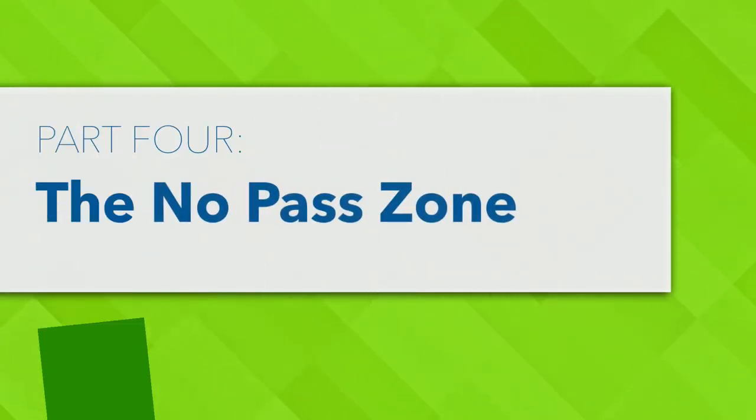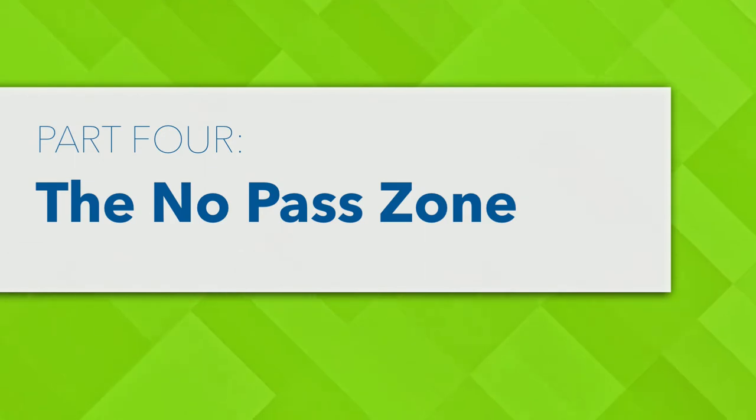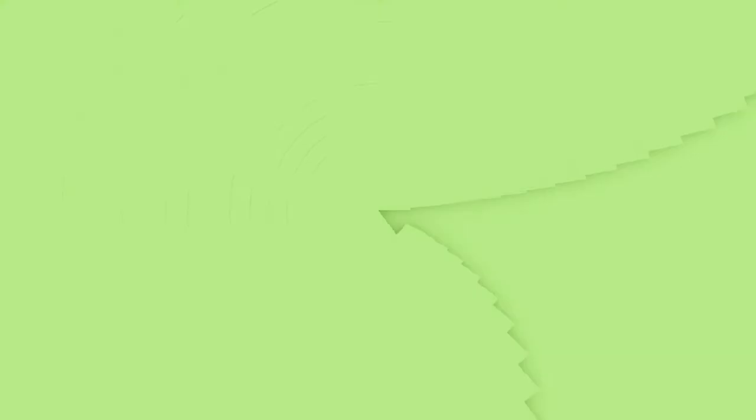Hi, this is Brian Lee, healthcare's engagement expert and founder of Custom Learning Systems. This presentation is called the No Pass Zone, and it's number 4 of an 8-part series called the License to Please Empowerment Bundle.